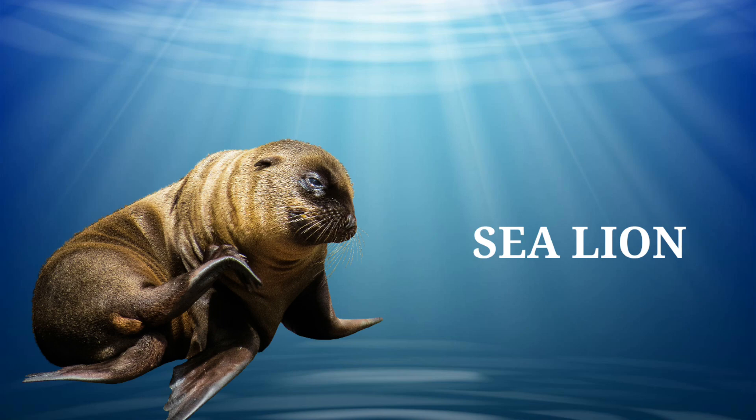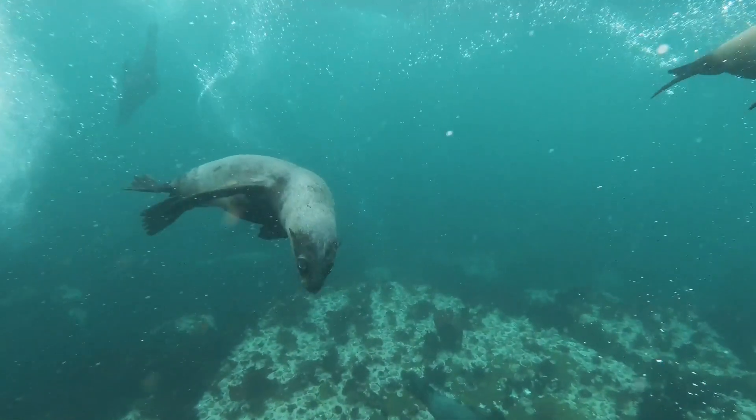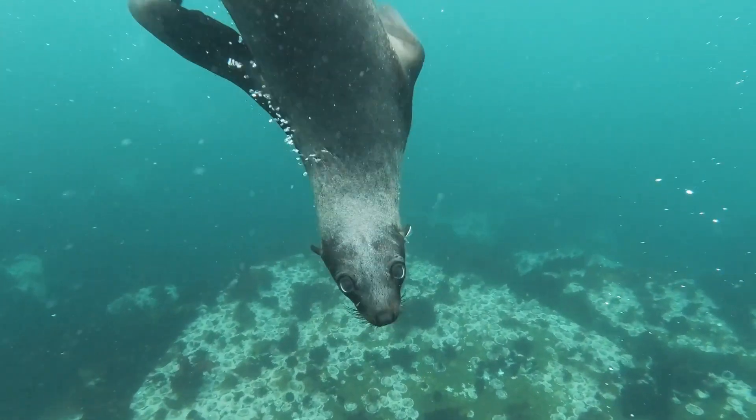Look at it. It's a sea lion. It is a strong swimmer. It can swim at a speed of 20 miles per hour in water.